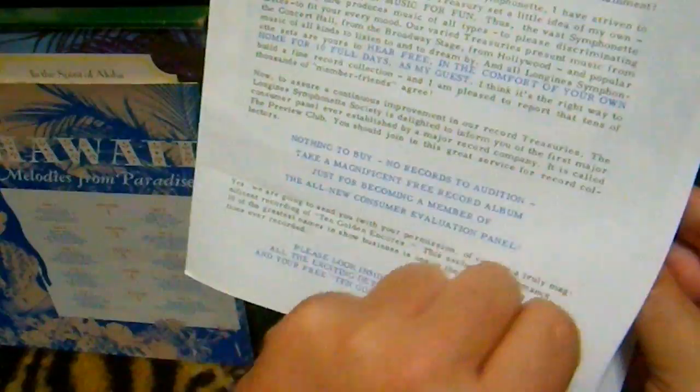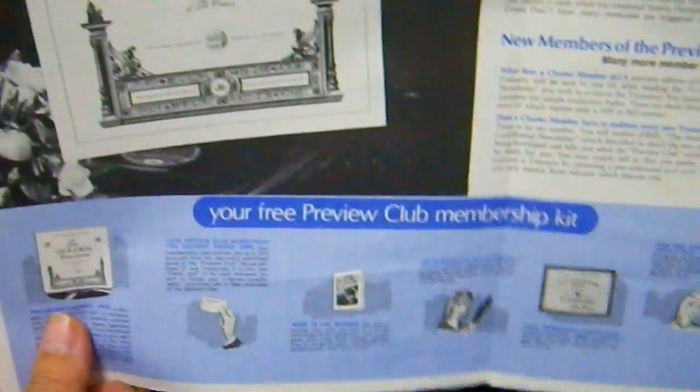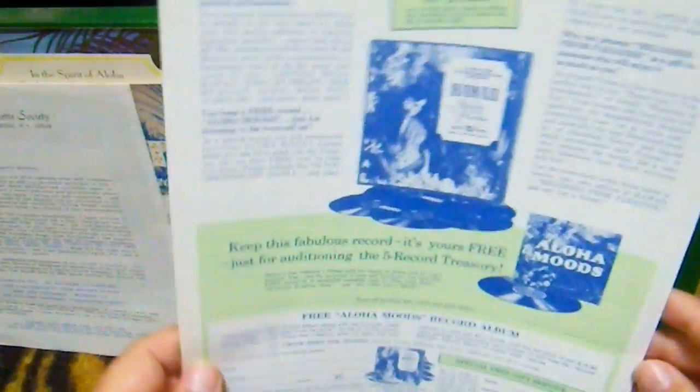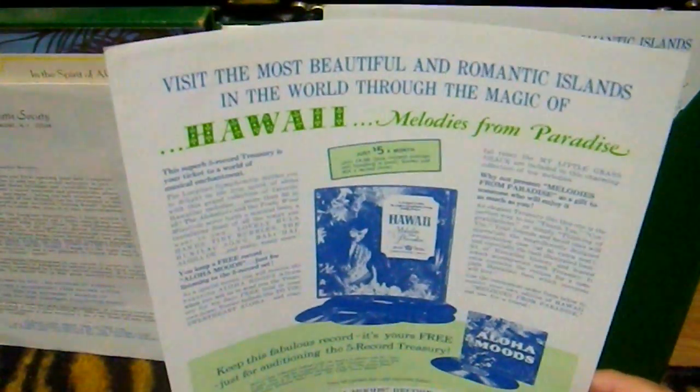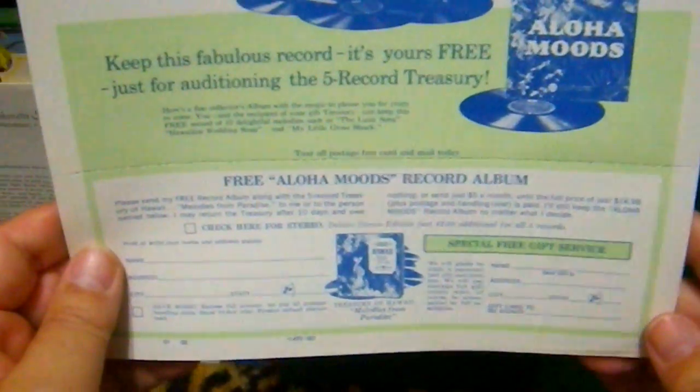Here's a paper advertising it and encouraging you to get other things they offer. Here's a card because you're going to love this one so much that you can order it for someone else. Here's the order form. It also comes with this booklet — lovely little booklet, love that picture. This one doesn't really describe the songs, but it's just like a little Hawaiian history, some pictures, and a little bit about the music.